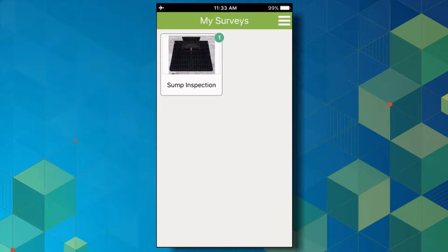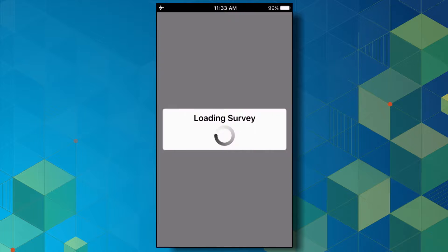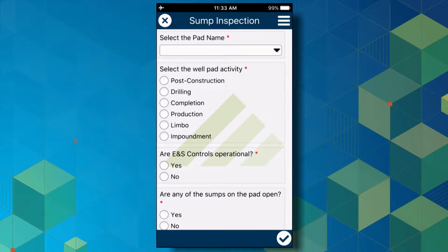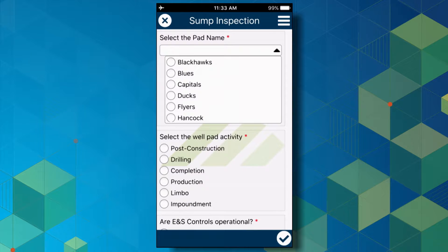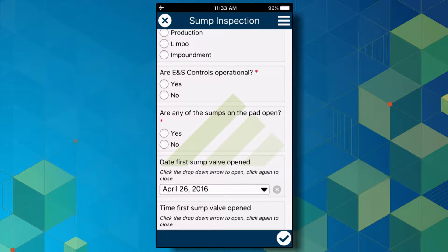In Survey123, a user may have a variety of forms to choose from. In this case, we just have our sump inspection form. From here, we can start to collect data, or if we've already collected forms in the past, we can review those, as well as see any forms that are still outstanding for submission. We're going to collect a new form. Some general information about the pad is requested — select the pad, select the current well activity. And now we're going to see our first question that will provide additional feedback based on the answer selected.